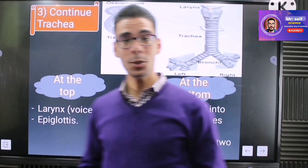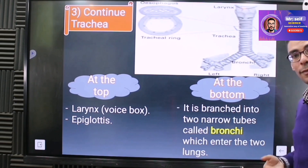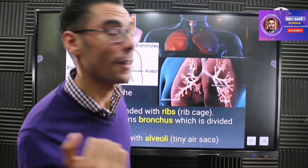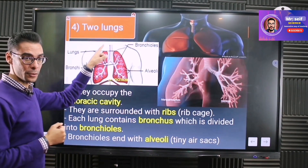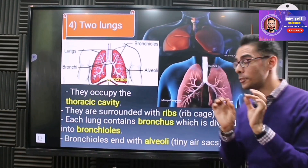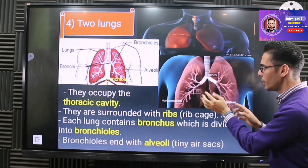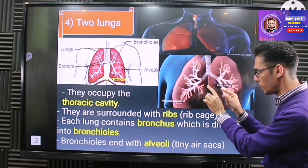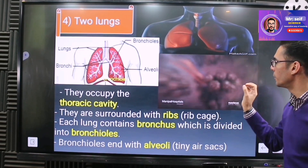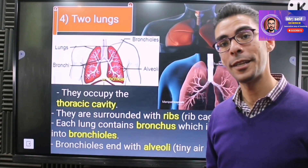This is the trachea — the air tube that comes after the pharynx. When air moves through the trachea, it enters the bronchi, then the bronchioles, which are small tubes, and finally reaches the alveoli, the little sacs at the end. Let's discover what is happening there.